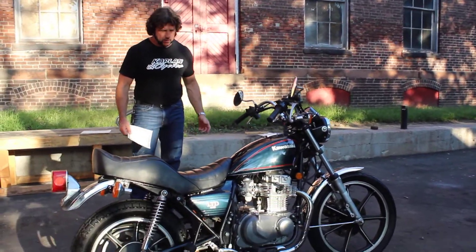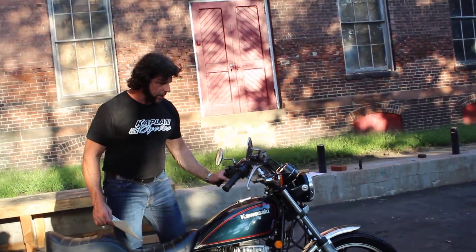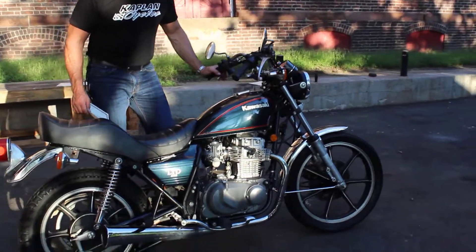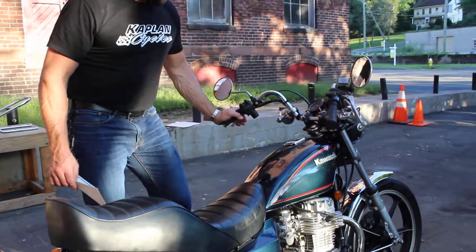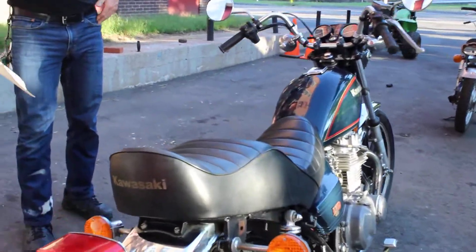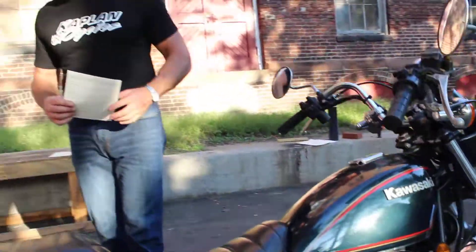Probably get around 60 miles to the gallon. It cruises at highway speeds because it is a 440 — it's not an entry-level 250 or 125, it's a 440 — so built like a Kawasaki, excellent bikes, right here from Midtown Kawasaki in Rocky Hill. If you have any questions, give us a call at 860-454-7024. Good luck bidding on the bike. God bless America.